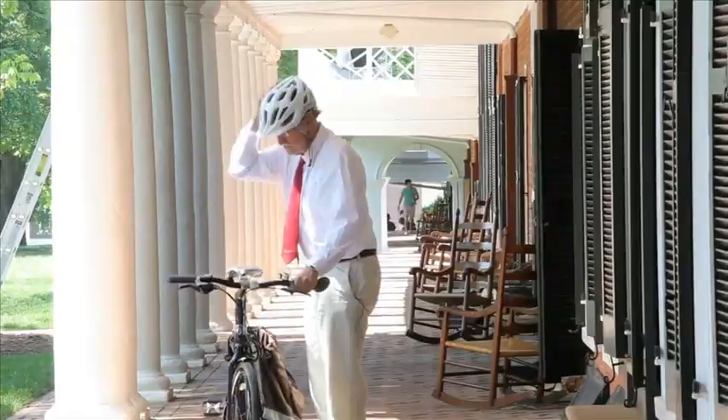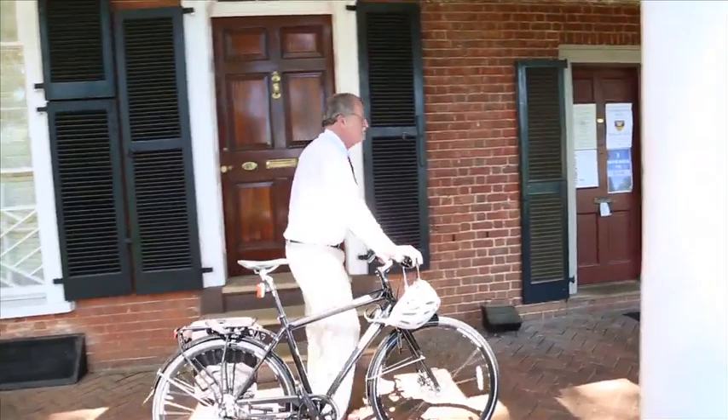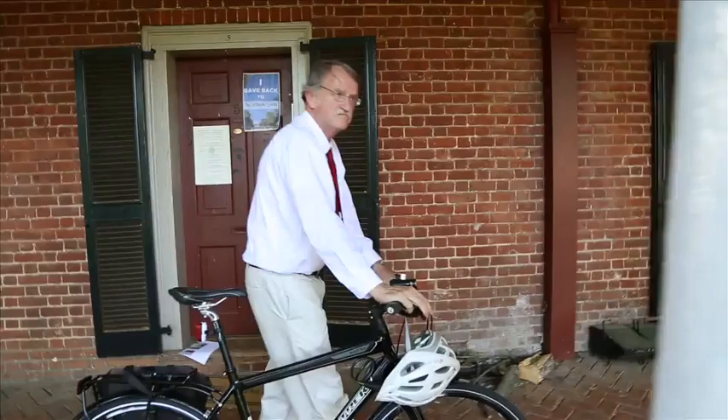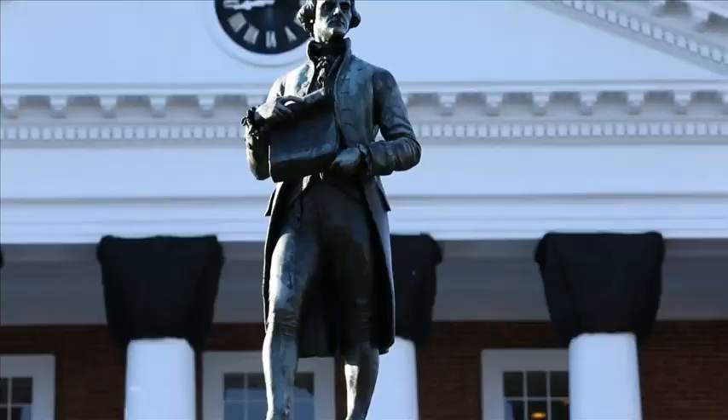Here we are on the grounds of the University of Virginia. I'm Peter Onuf. I've been teaching history here for almost a quarter of a century, and we're going to be doing a course on the Age of Jefferson. What a treat to be here at Mr. Jefferson's University. We'll be talking about Jefferson's career and his thought. In many ways, this university campus — what we call the grounds, the Academical Village — is a wonderful representation of who Jefferson was.